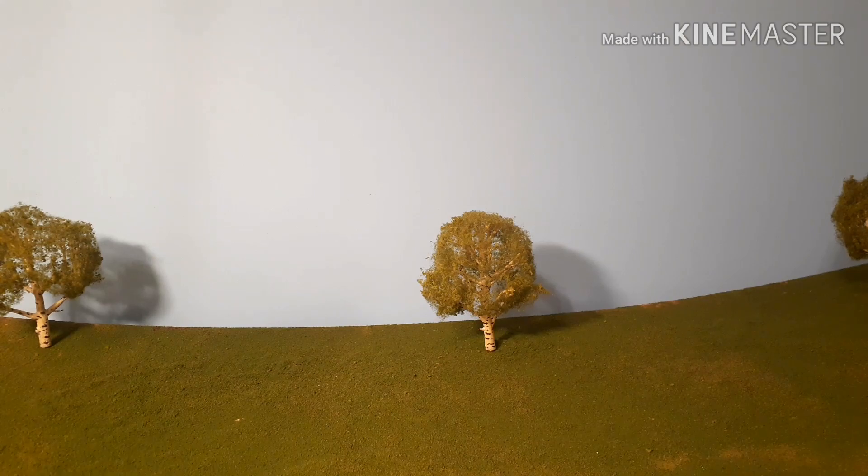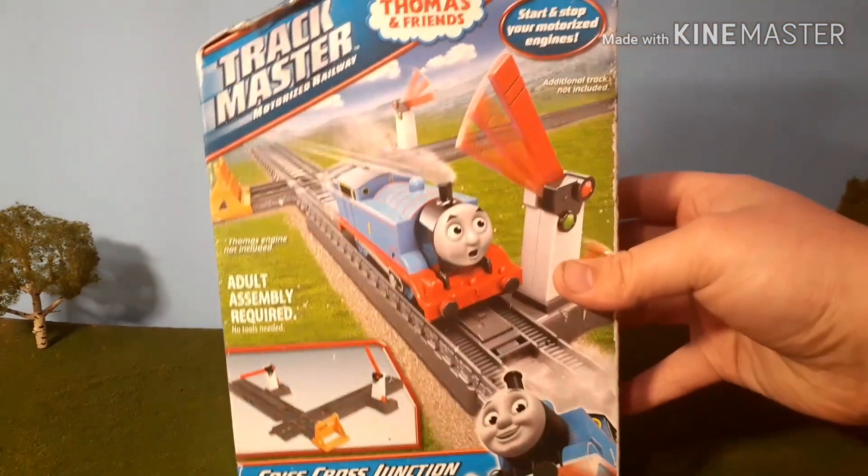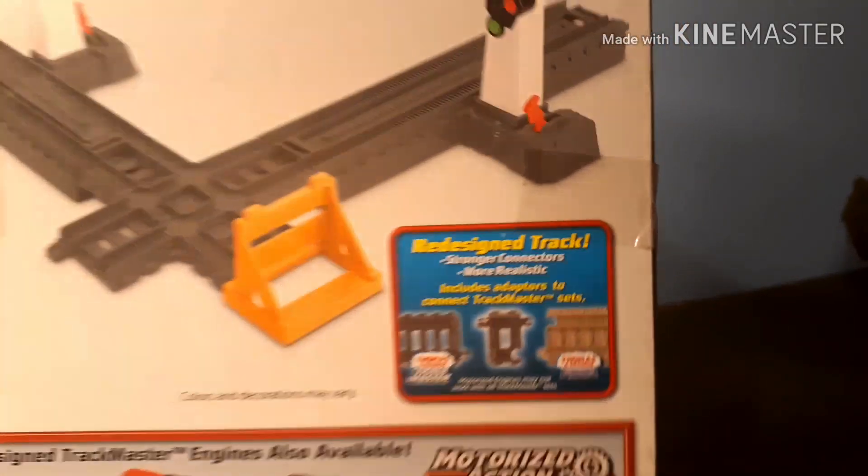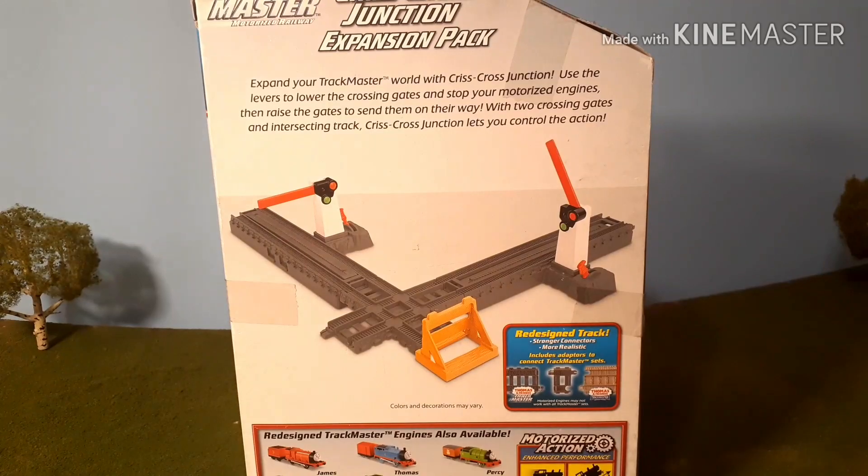Next, I went to a local toy shop that specializes in vintage toys, and they had this item, which was really cool. It was $10, and I thought why not pick it up? I always like getting extra track adapters, and I did enjoy this pack.